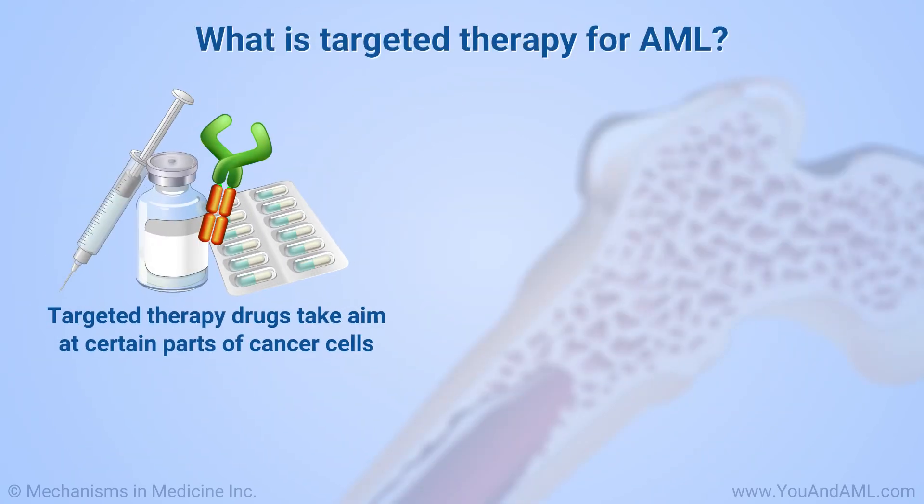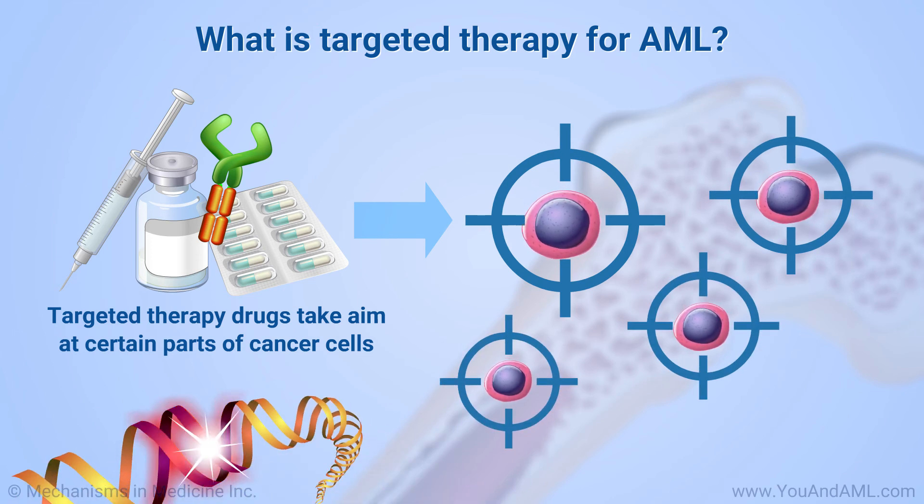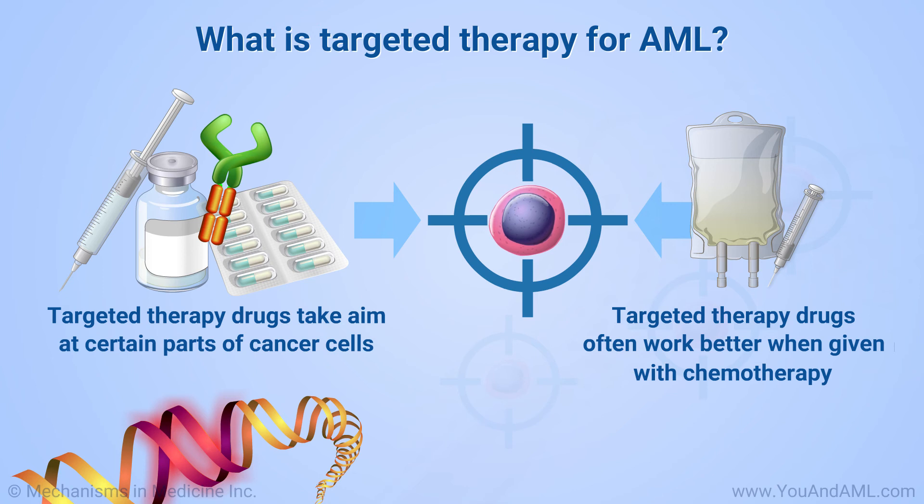Targeted therapy uses drugs that take aim at certain parts of cancer cells, such as changes in genes that regulate normal development of blood cells. These drugs may work by themselves, but often work better when they are given with chemotherapy.